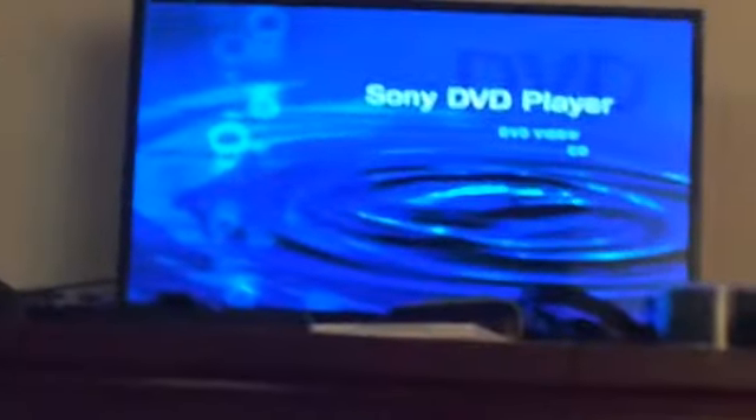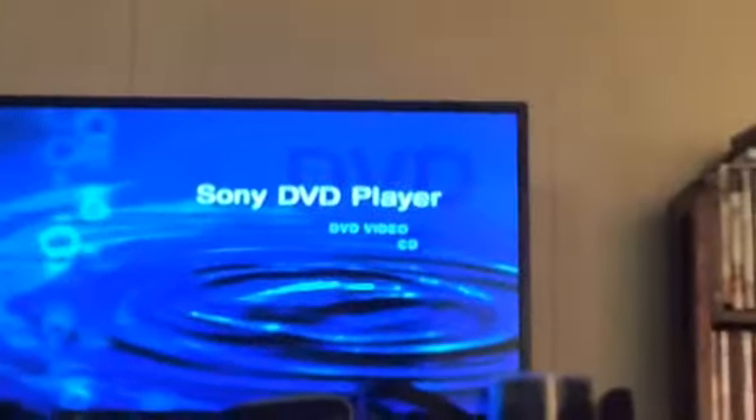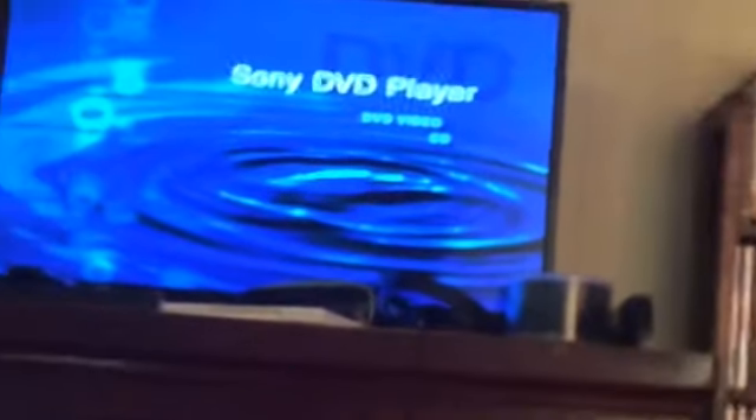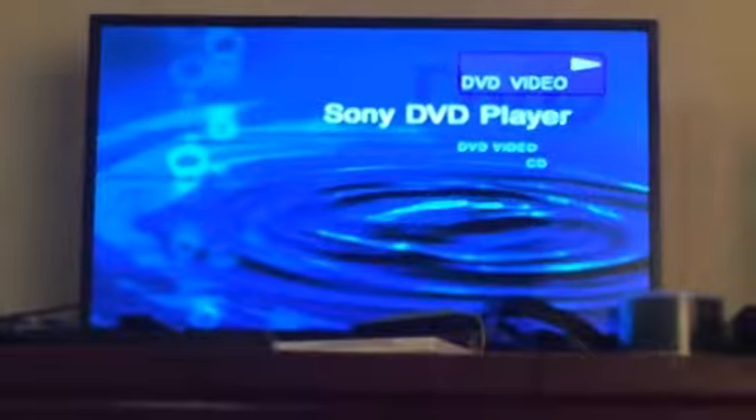Today we are going to do the DVD menu walkthrough of the Neighborhood Animals 2002 DVD. I have the early 2002 DVD, and even if I did get the late 2002 DVD it's technically still the same thing, so why would I want to duplicate? As underrated as the cover is, I'm still going to look at the DVD menu. Despite that the DVD menu is the same, I'm still going to do it.